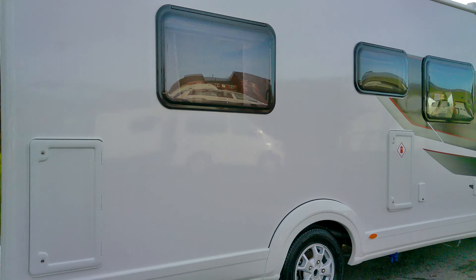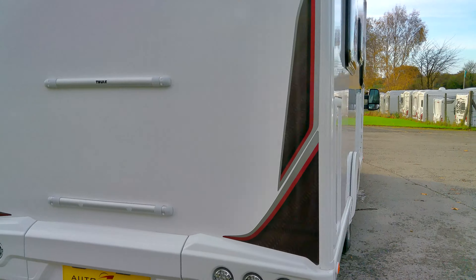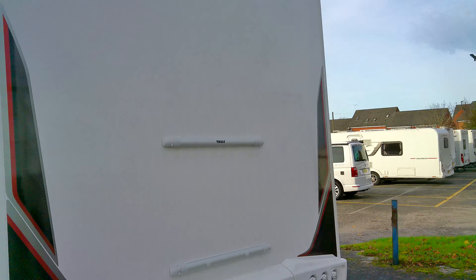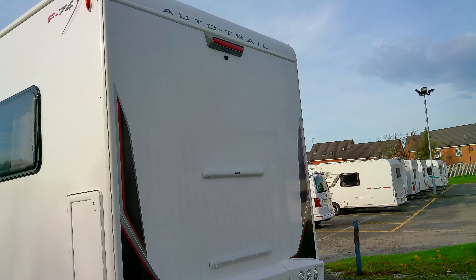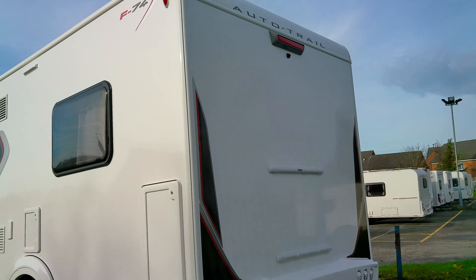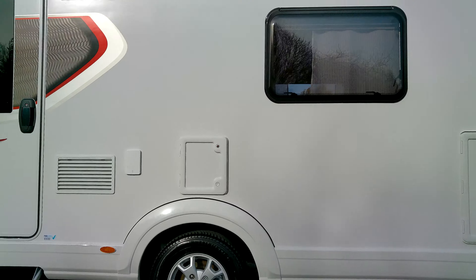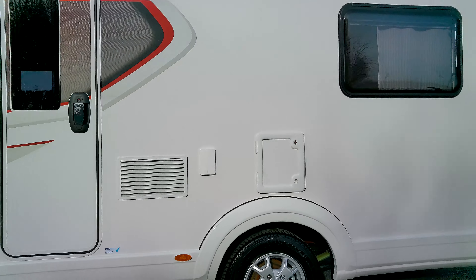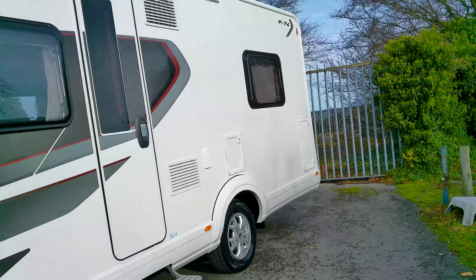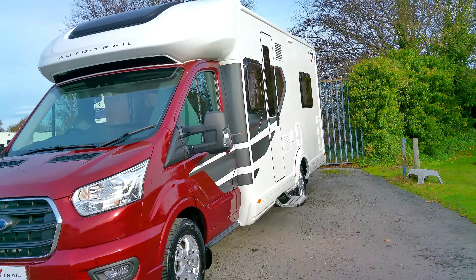We've got rear external locker storage door fitments should you require and you can pay extra for a bike rack. We've got the inbuilt colour reversing camera, a television aerial, the toilet cassette on that side, and the barbecue point. We've also got a habitation electric entrance step.